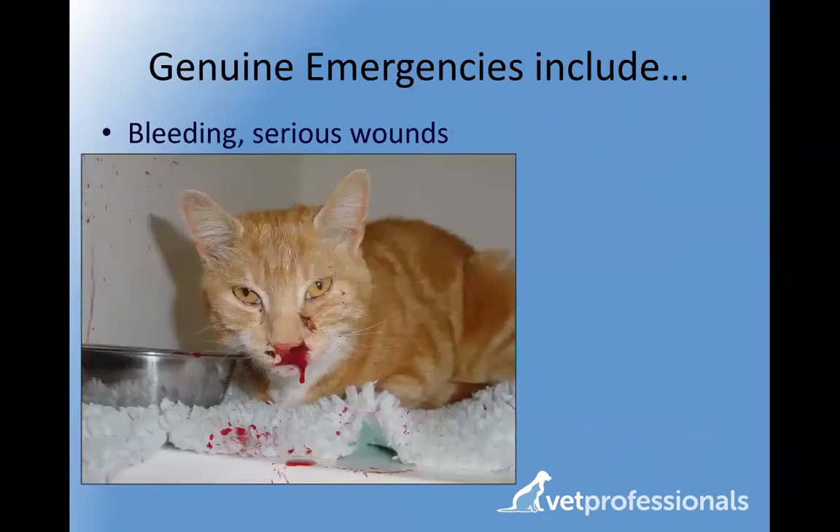If your cat has any bleeding issue — for example a severe nosebleed — while it can look dramatic, the underlying cause may be quite benign and treatable. If your cat is bleeding from a wound, applying pressure with a clean bandage while you arrange to take your cat to the vet clinic can help minimize further blood loss and stabilize the problem.